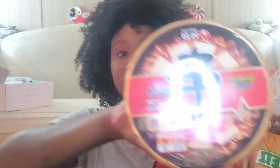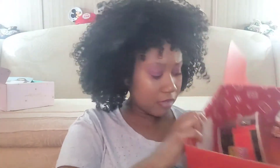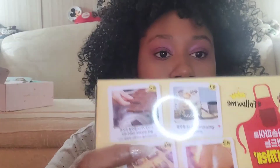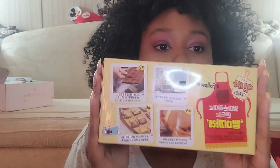I already opened this and had some snacks, but this stuff is really good. There's normally a cup of ramen in here, which I think is the good stuff — I'll probably make that tomorrow. What I am going to try is this chocolate thing: you melt the chocolate, then dip things in it, let it harden, and eat it. That'll be a fun little project for my mom and me.